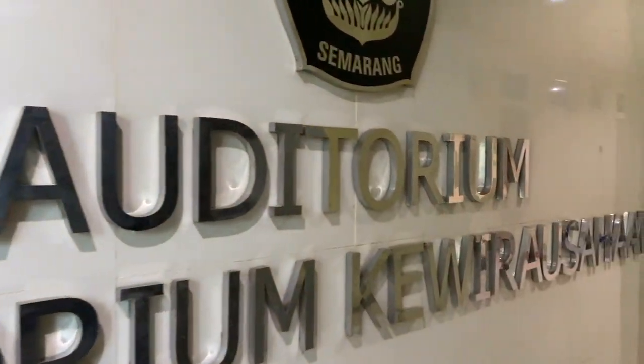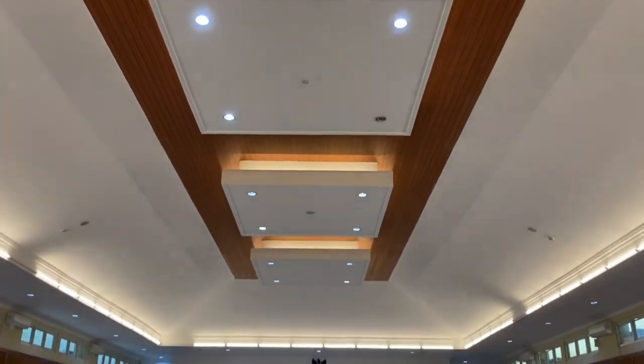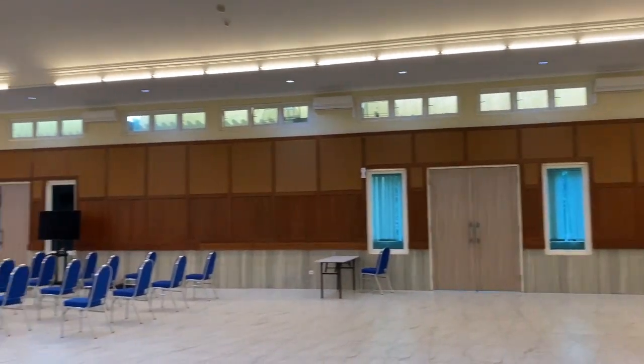Di lantai 3 ada auditorium Laboratorium Kewirausahaan. Tempat ini digunakan seperti hall-hall yang lainnya, yaitu untuk melakukan berbagai kegiatan mahasiswa.